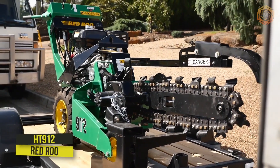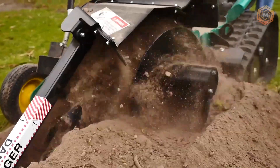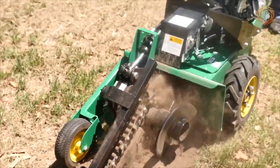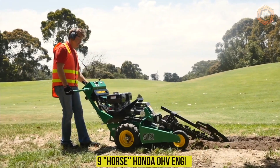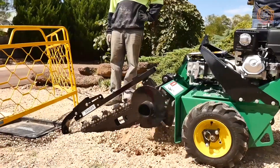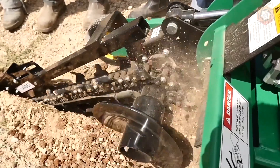The new HT912 from Redru is a fully hydraulic, self-propelled, compact trencher — the perfect companion for irrigation, sprinkler and electrical system installations. The heart of the unit is the 9-horsepower Honda OHV engine. A revolutionary new swivel system protects the pivot hub from dirt, and an operator presence monitoring system immediately stops the wheels and chain.